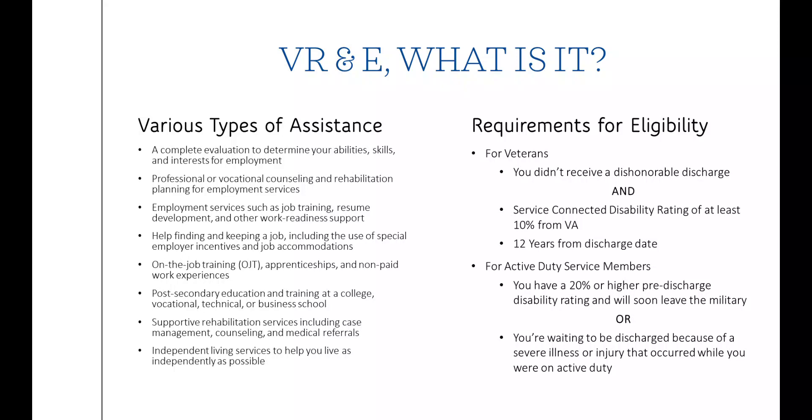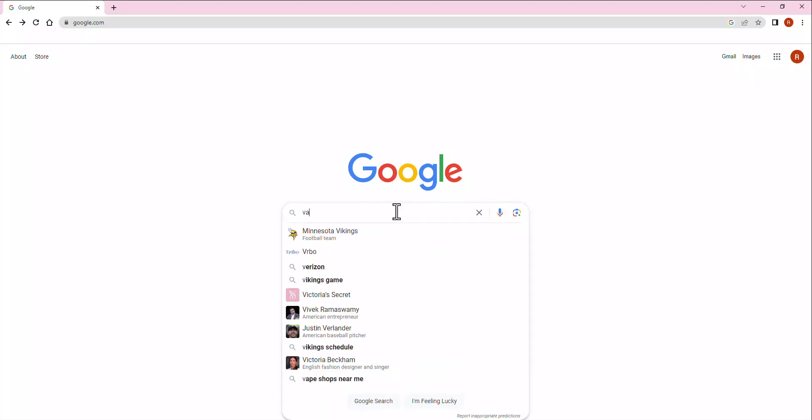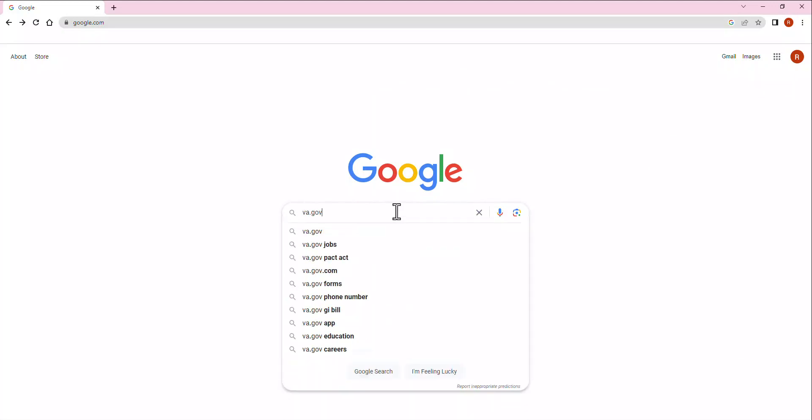The requirements for eligibility differ between veterans and active duty service members. For veterans, you have to receive something other than a dishonorable discharge and have a service-connected disability rating of at least 10%, as well as being within 12 years of your discharge date. For active duty service members, you have a 20% or higher pre-discharge disability rating and will soon leave the military, or you're waiting to be discharged because of a severe illness or injury that occurred while you were on active duty.